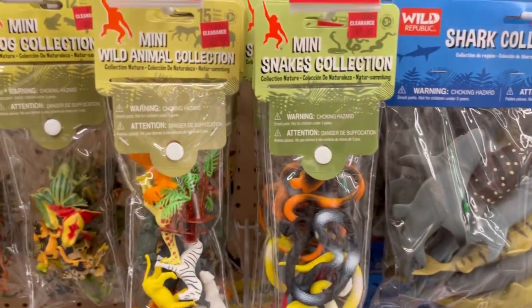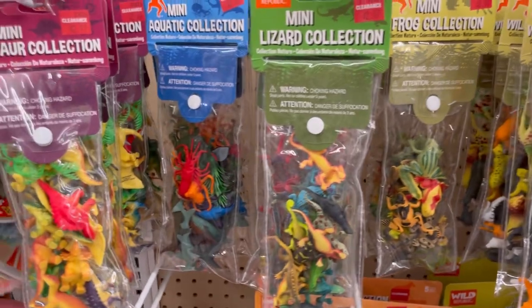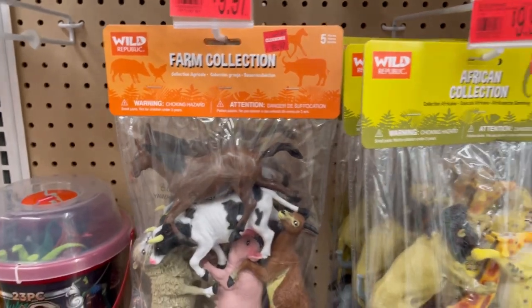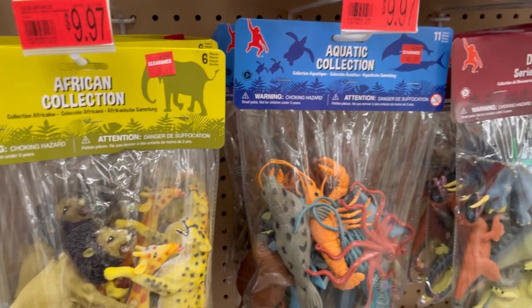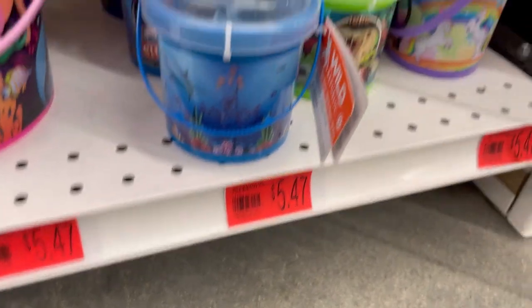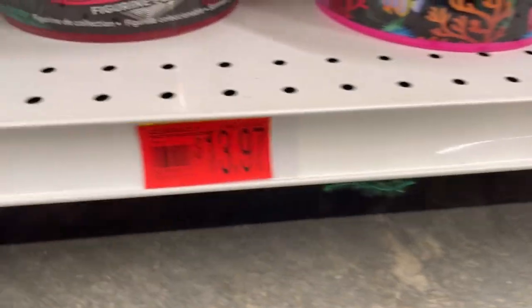I recently put up videos of Joann's clearance where there was a massive last-chance fabric clearance. Their regular aisle jar candles, the three-wick, the one-wick, the wax melts — they're all 50% or more off right now. So if you want more details on that, I will link those two videos down below. These videos were all shot on the same day.